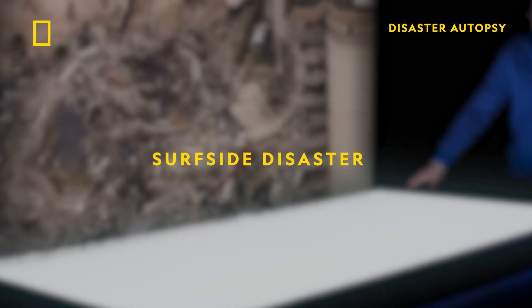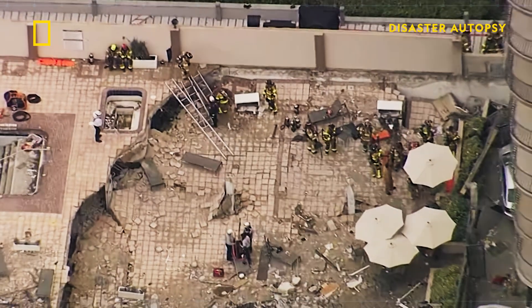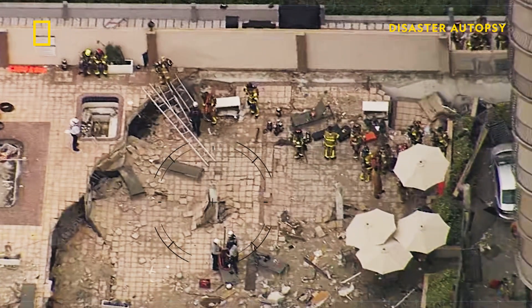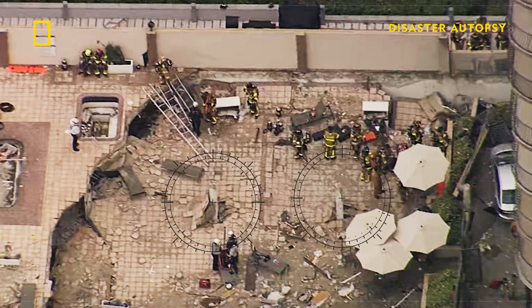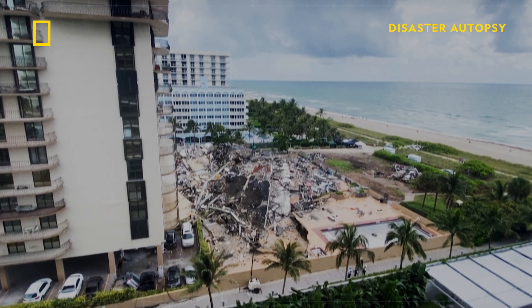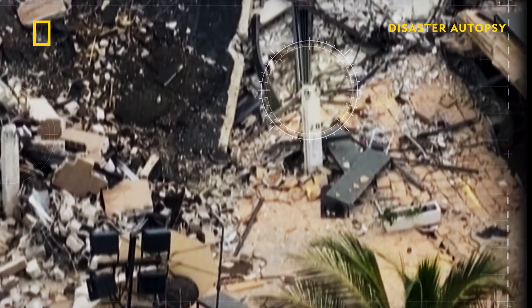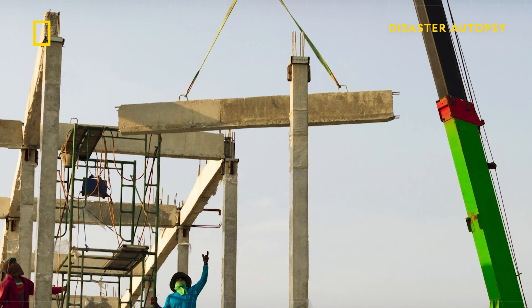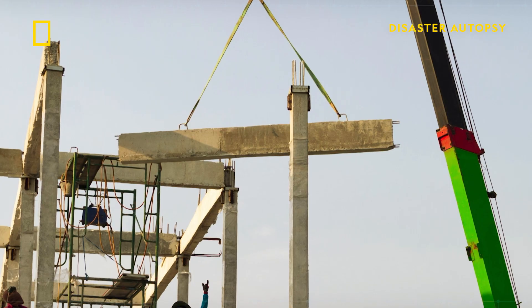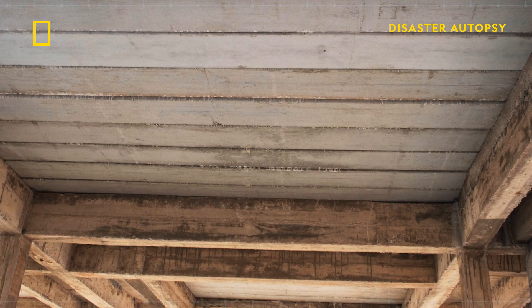Photographic evidence suggests there is something else going on as well. If you look at pictures of the pool deck after the collapse, you can see that in some places it looks as though the columns have punched up through the slab. This is called punching shear. Punching shear happens when a concentrated load is applied by the columns to a small area of the slab above. Engineers avoid it by placing a beam at the top of the column to spread the load, and the Surfside plans use this technique.